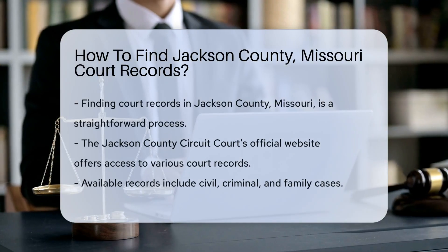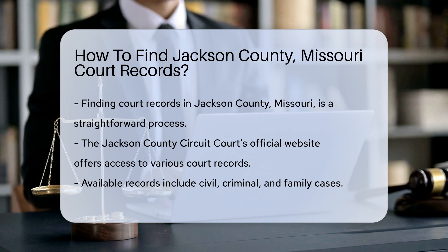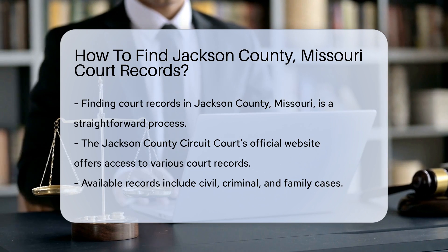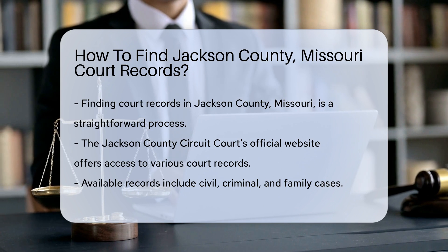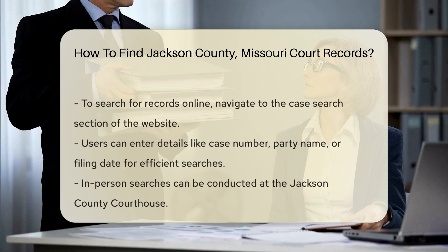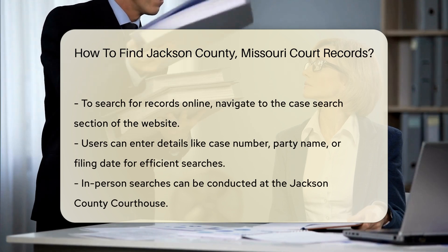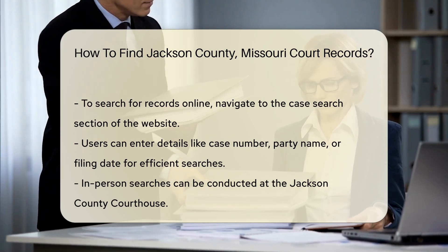Finding court records in Jackson County, Missouri is a straightforward process. First, you can visit the Jackson County Circuit Court's official website. This site provides access to various court records, including civil, criminal, and family cases. To search for records online, you will need to navigate to the case search section. Here, you can enter specific details such as the case number, party name, or filing date. This method is efficient and allows you to access records from the comfort of your home.